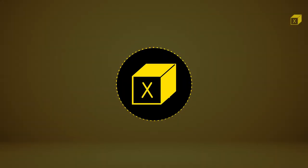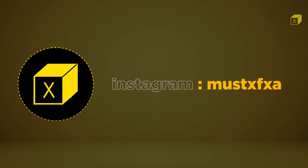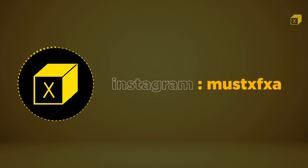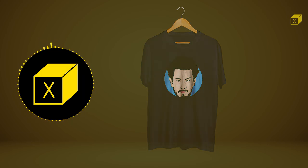Hey guys, before starting the video I want to mention something: I also make vector face portraits. If you want yours, you can DM me on Instagram — my username is MUSTTFXA. I charge $4 for outside India and $200 for those in India. You can DM me for your face vector, and I can also print it on a t-shirt if you want.